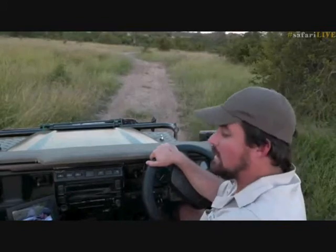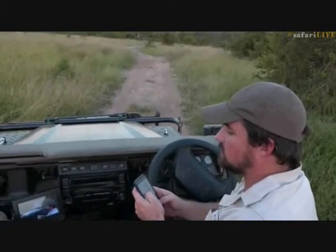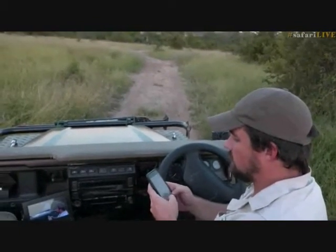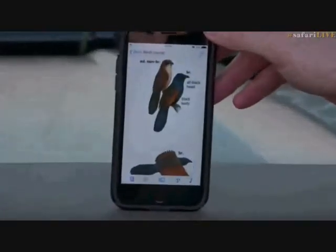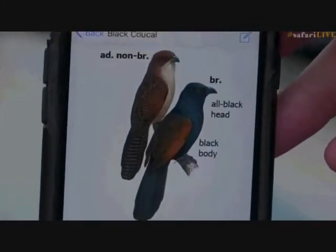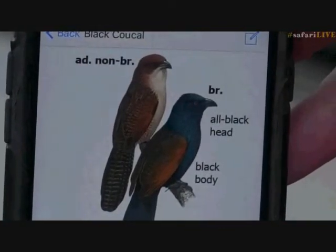On both those rivers you'll sometimes — and it's rare — see a black cuckoo, which is a beautiful bird. Let me show you what it looks like. There it is — isn't that spectacular? We have the one with the white chest that we were just seeing, and then this is the black cuckoo with that black coloration. I'm hoping one day we'll get to see it in the Sabi Sands.